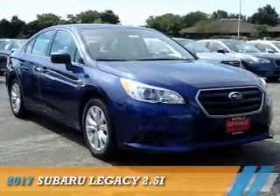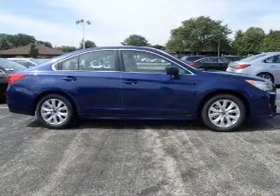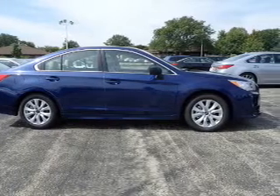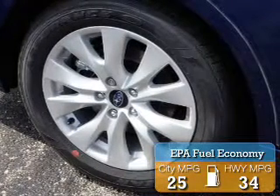Presenting the 2017 Subaru Legacy. It's powered by a 2.5 liter 4 cylinder engine and a continuously variable transmission. Great fuel efficiency saves you money by requiring fewer trips to the gas station.